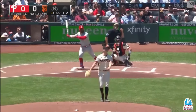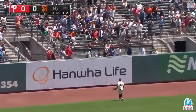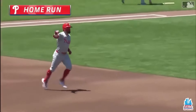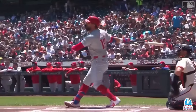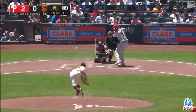He gets a fastball and knows exactly what to do with it. That one's hit well, out to left field. Going back is Ramos — it's over his head and it is out of the ballpark. An opposite field home run for Kyle Schwarber, and the Phillies take a 1-0 lead. He will miss up in the zone, and that's the kind of stuff that can happen.